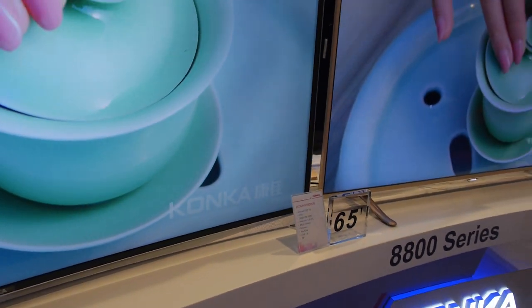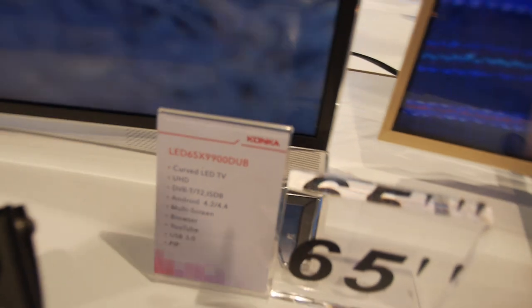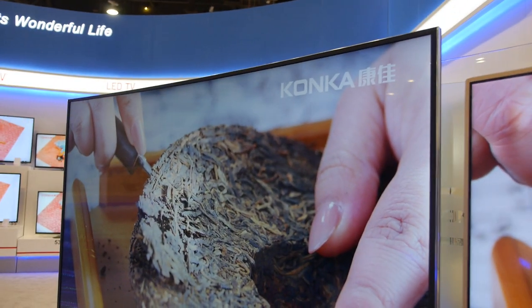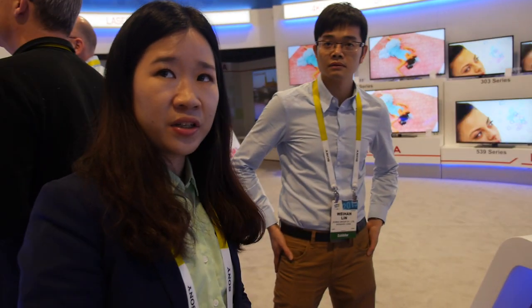What is this over here? It's a curved UHD LED TV, 65 inches. How much? It's around $5,000.